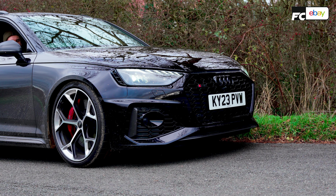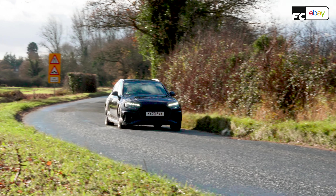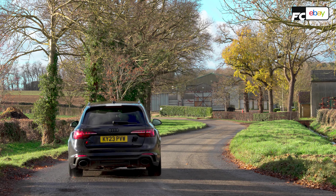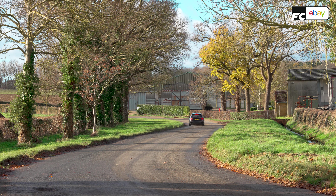The coilovers in mid-corner and corner entry help that front end bite a little bit sharper into the corner. And suddenly this 1.7-tonne behemoth of an estate becomes an agile little sports car. With the four-wheel drive Quattro system, you get a ridiculous amount of grip everywhere, even on a cold December's day.